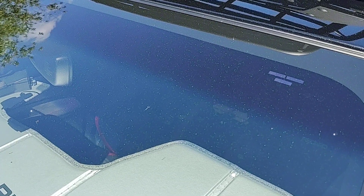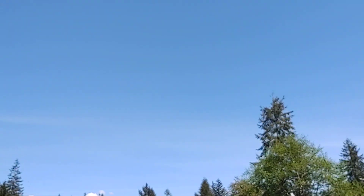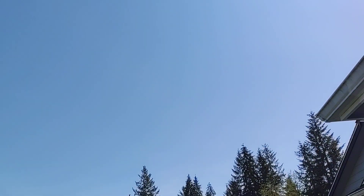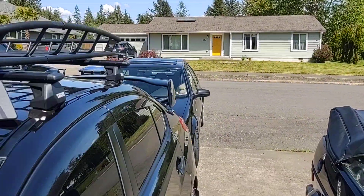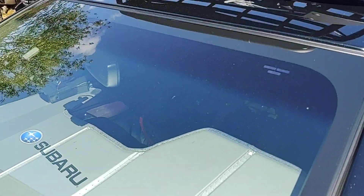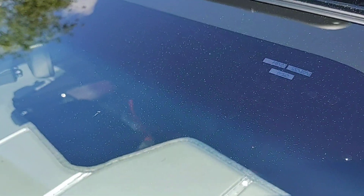Hey guys, WCU Cougar X coming to you on a very uncommon Pacific Northwest day. I'm not sure what this blue thing is in the sky, and there's this bright thing shining down upon me. However, one of the issues I'm having with my car is I don't normally drive with sunglasses.